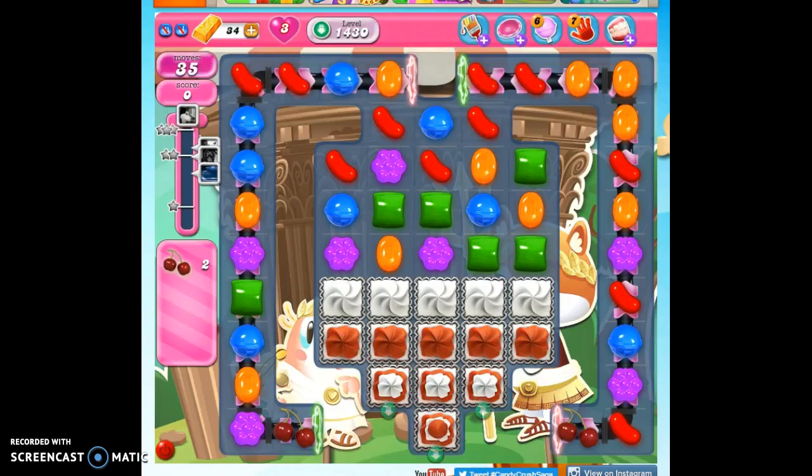Hi friends, this is Susie, your Candy Crush Guru, here to help you solve the puzzle of level 1430, and this is a special dedication to Chris.